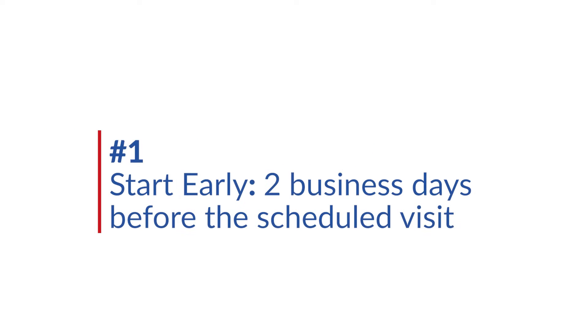Tip number one: start early, two business days before the scheduled visit. One of the biggest factors that affect dental insurance verification is time. You need at least a few days between scheduling the appointment with your patient and looking up their insurance benefits. Ideally, you'd be able to do this right after you got all their information from when they made the initial phone call about scheduling their appointment.